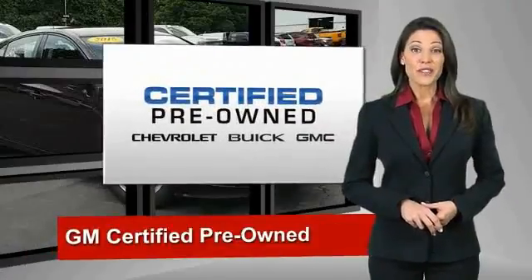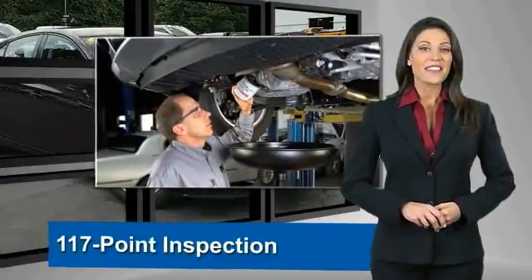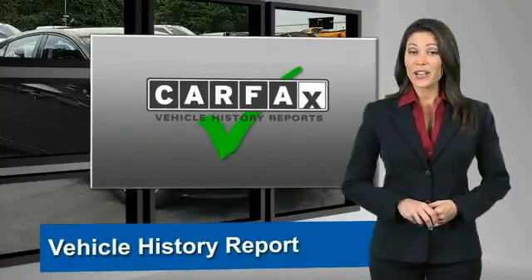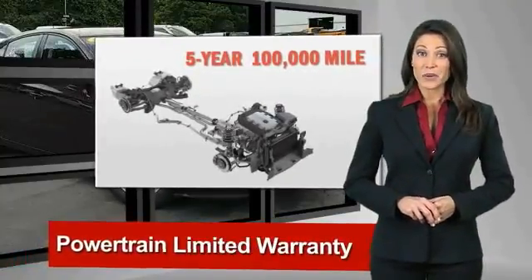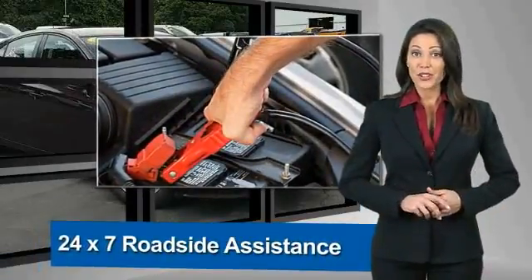A GM certified used vehicle can deliver more satisfaction and certainty than any ordinary used vehicle. With our 117-point inspection, two great GM warranties, free vehicle history report, and more, you can expect it all from a GM certified used vehicle.